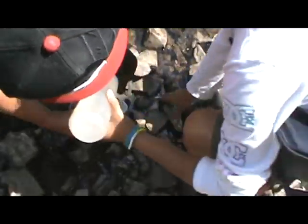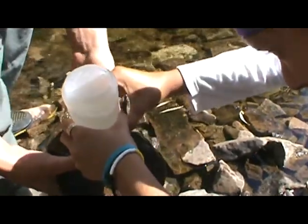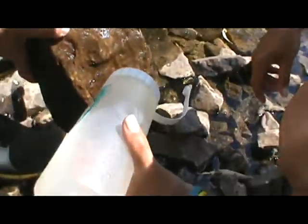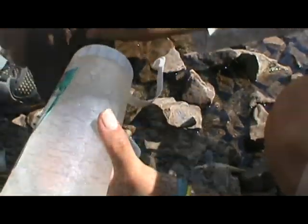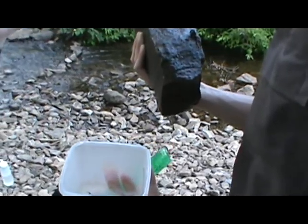There's a bunch on here. There's a leech on here too. And pretty much on every rock there's a stonefly. So that's good.